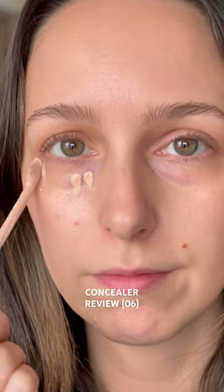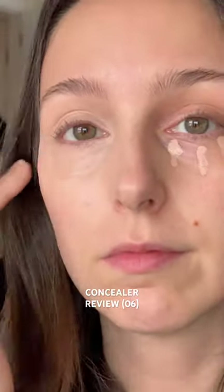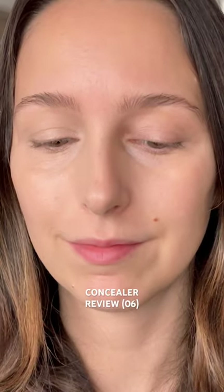Second, coverage. It's full coverage and it's brightening, and it definitely evened out my redness. Finally, wear — there was minimal creasing on the Beauty Blender side, and my only call out was it could look a little bit dry towards the end of the day.